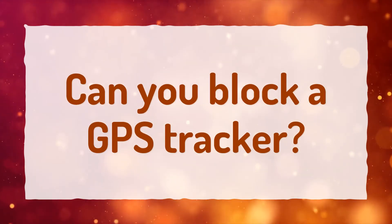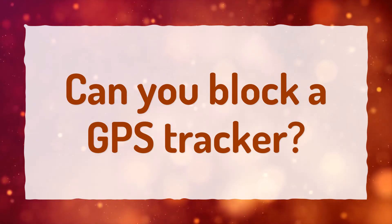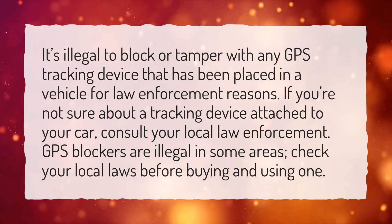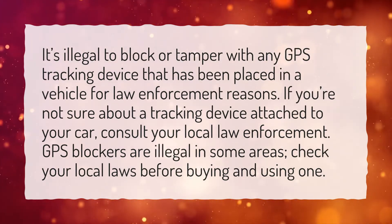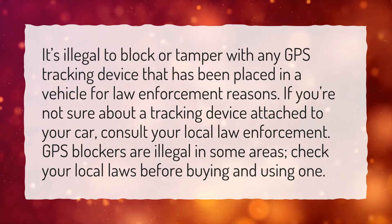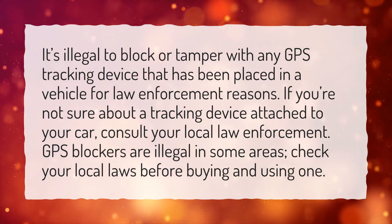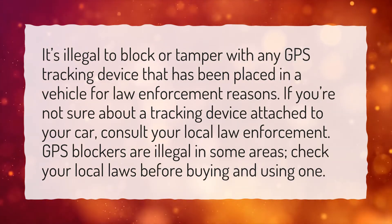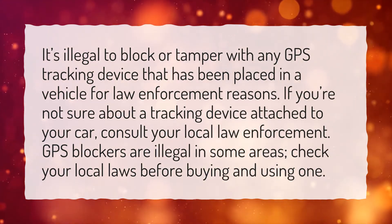Can you block a GPS tracker? It's illegal to block or tamper with any GPS tracking device that has been placed in a vehicle for law enforcement reasons. If you're not sure about a tracking device attached to your car, consult your local law enforcement. GPS blockers are illegal in some areas — check your local laws before buying and using one.